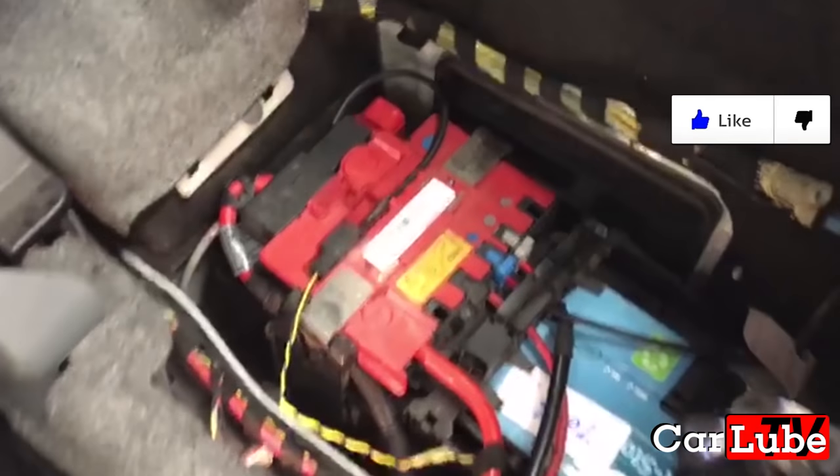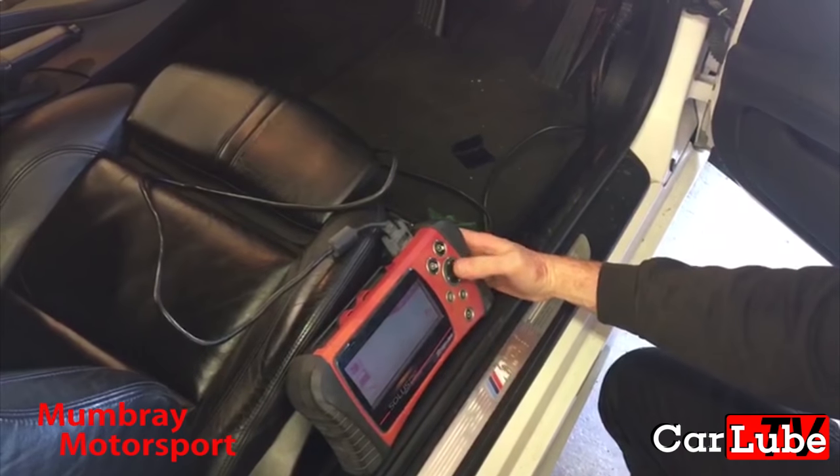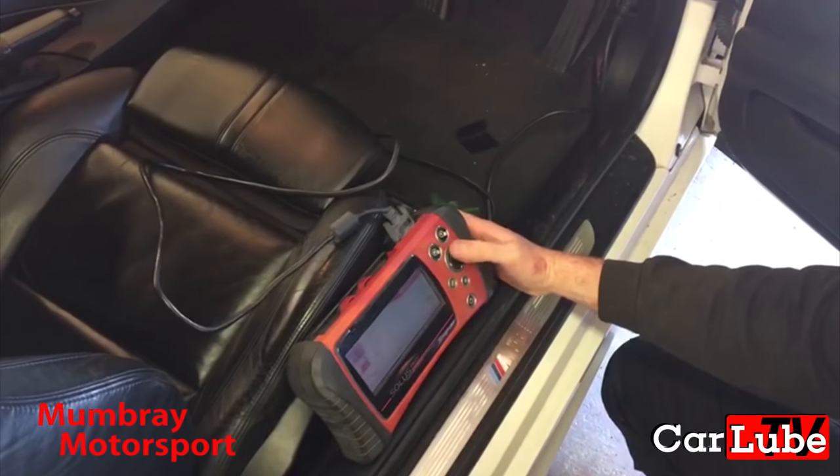Now that the new battery has been fitted, it is imperative that you get the new battery coded to your car, so it recognises the new battery and the smart charging works as it's designed to do.